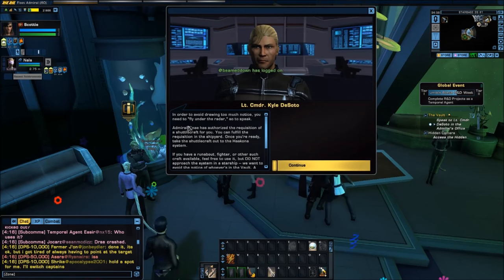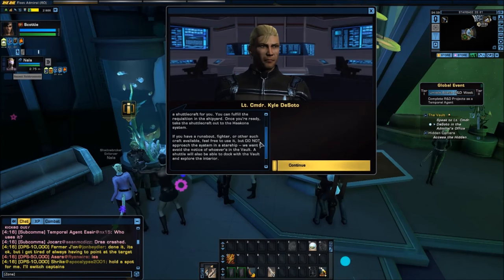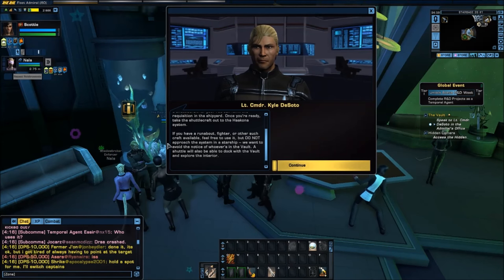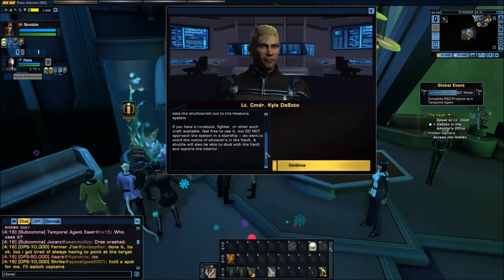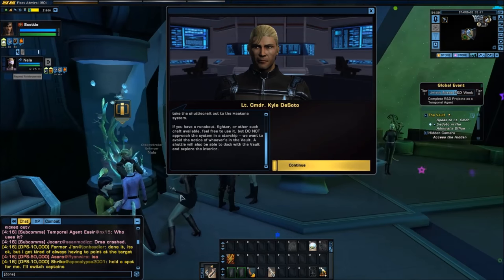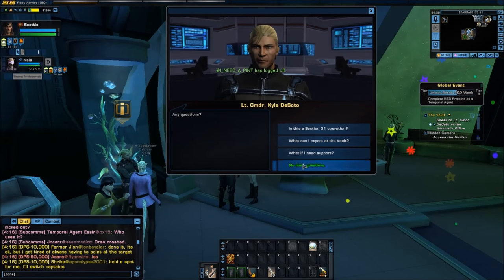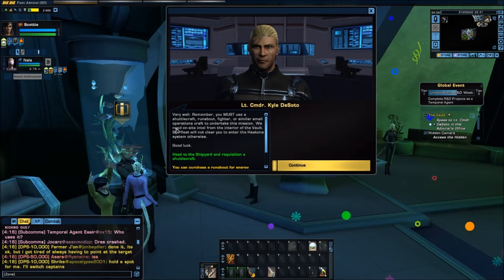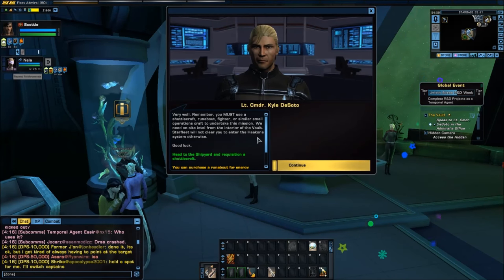In order to avoid drawing too much notice, you need to fly under the radar, so to speak. Admiral Tenay has authorized the requisition of a shuttlecraft for you. You can fulfill the requisition in the shipyard once you're ready. Take the shuttlecraft out to the Hakona system. If you have a runabout, fighter, or other such craft available, feel free to use it, but do not approach the system in a starship. We want to avoid the notice of whoever's in the Vault. A shuttlecraft will also be able to dock with the Vault and explore the interior.